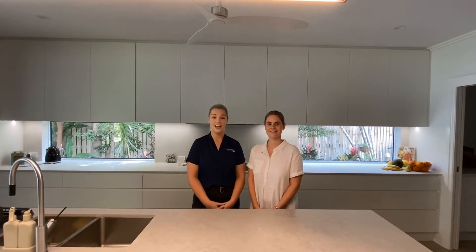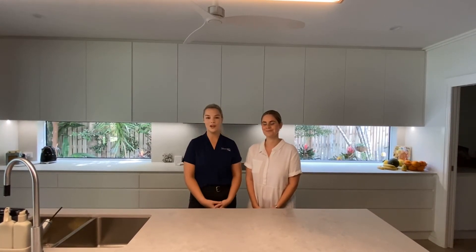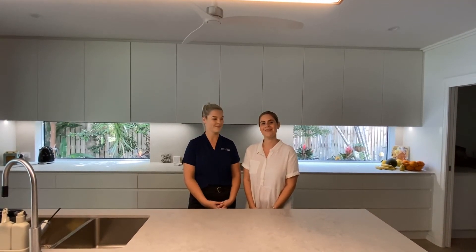So there you have it, how you can organise your home in preparation for sale. If you would like to get in contact with myself at Northern Realty or Natalie at Edit Organising, we will leave all of our contact details in the video description below. Thanks for watching.